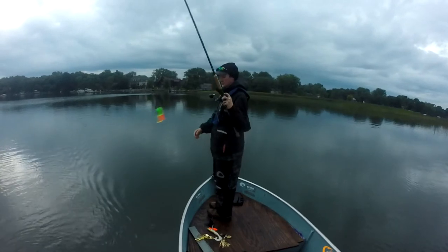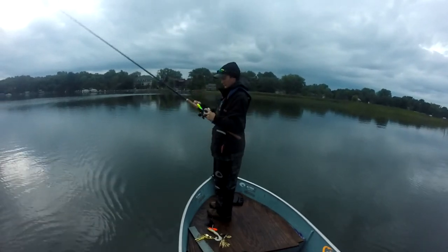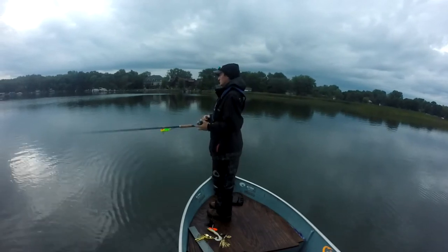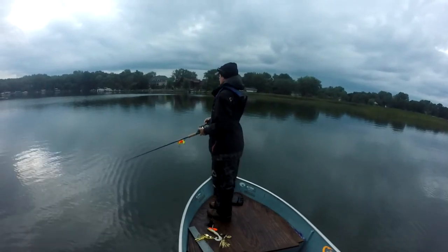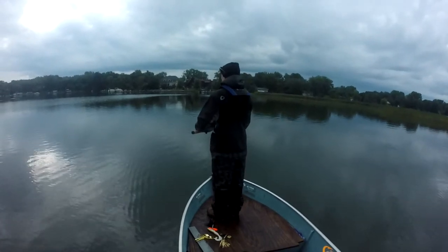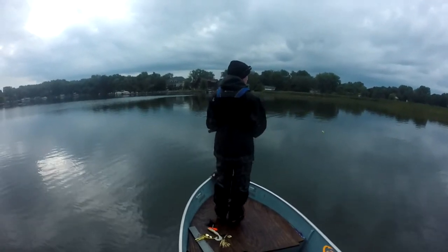I'm going to do this the opposite way than what I planned on. I'm going to fish these docks, and once I get up to that gap, I will move to my other spot.